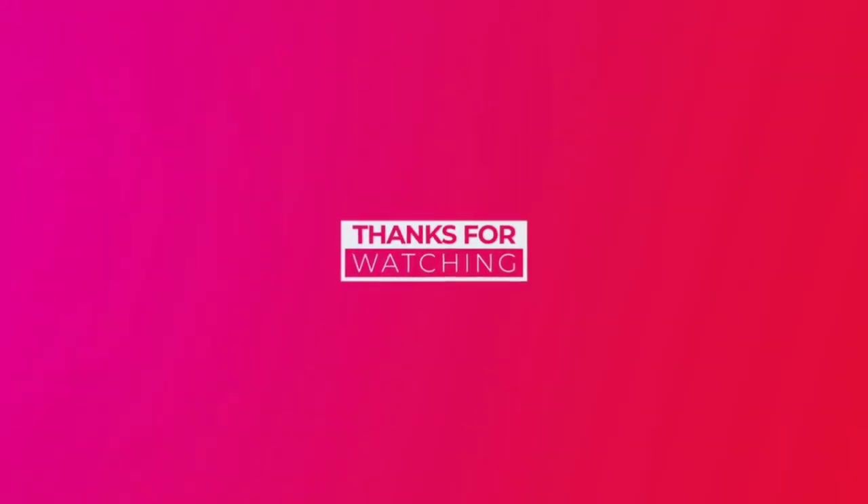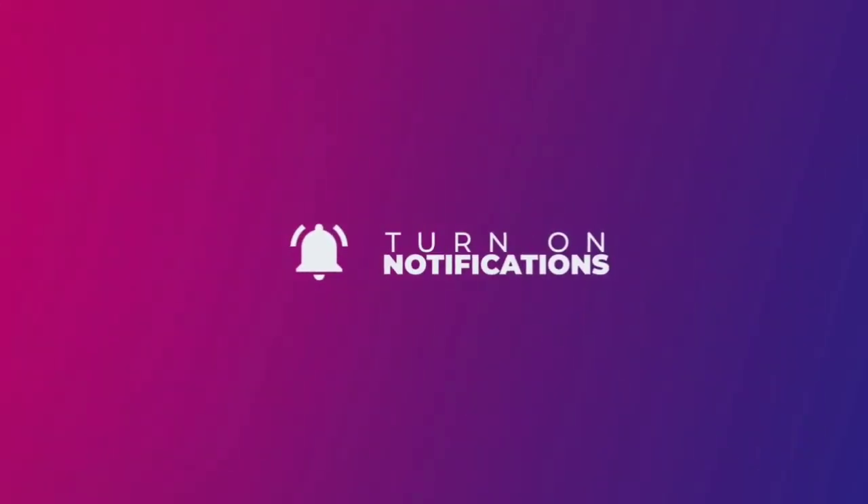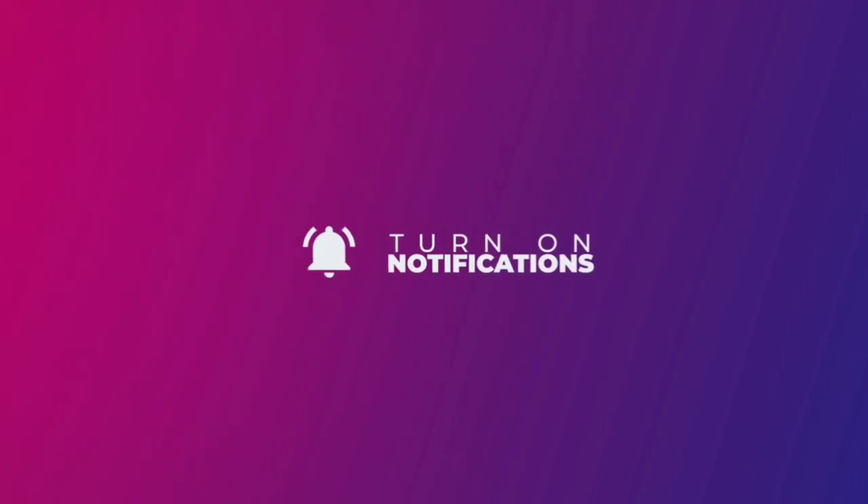This is the end of this video, friends. If you like and share this video, please don't forget to subscribe to our channel. Please click the bell icon to get notifications for future videos. See you in the next video.